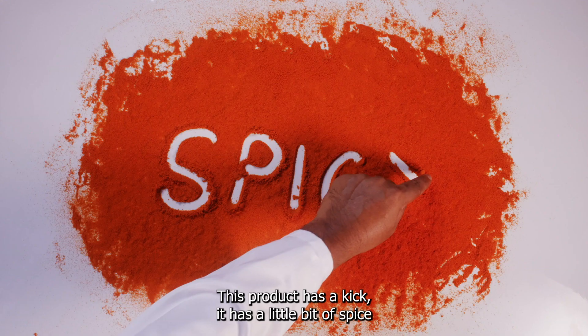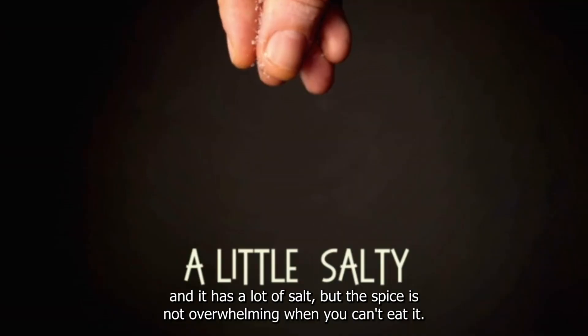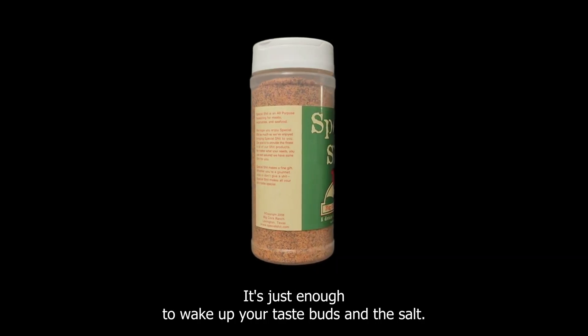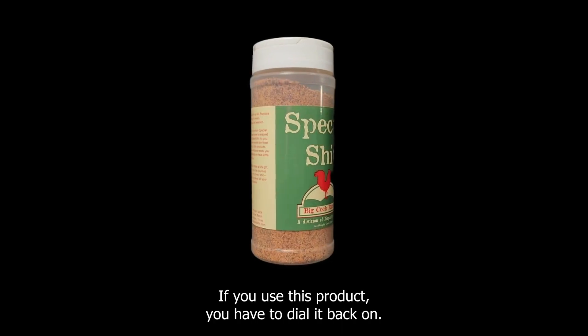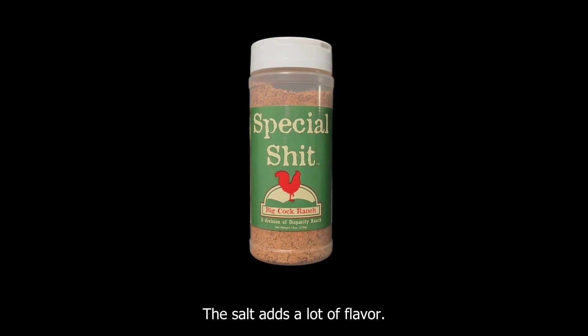This product has a kick — it has a little bit of spice and it has a lot of salt. But the spice is not overwhelming; it's just enough to wake up your taste buds. The salt is not so salty that you can't use it, but you'll want to know: if you use this product, you have to dial it back on the salt.